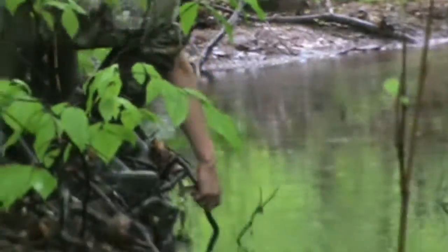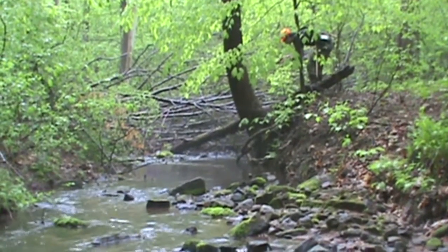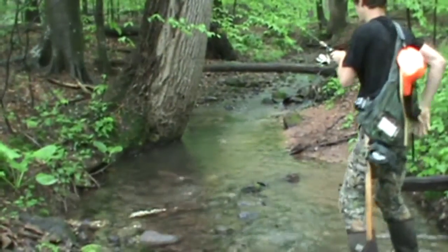Bring it up a little bit higher. There you go. Now I got it. Whoa! Bring it down a little. Back in he goes. It's spring gobbler season, so there are hunters around. We did hear one shot this morning, so hopefully somebody harvested one. Finally got him — look at that.